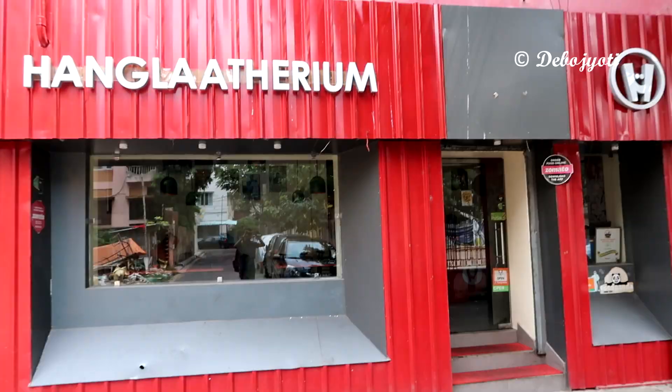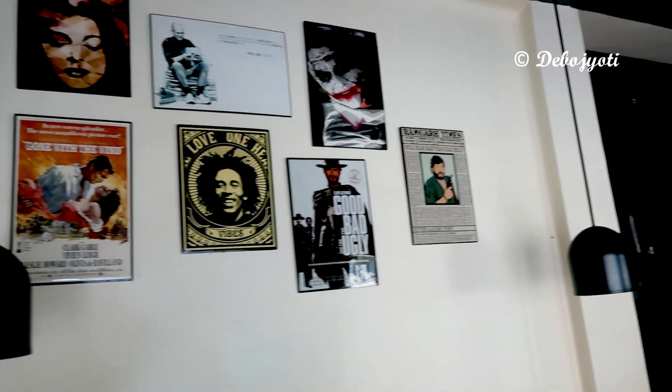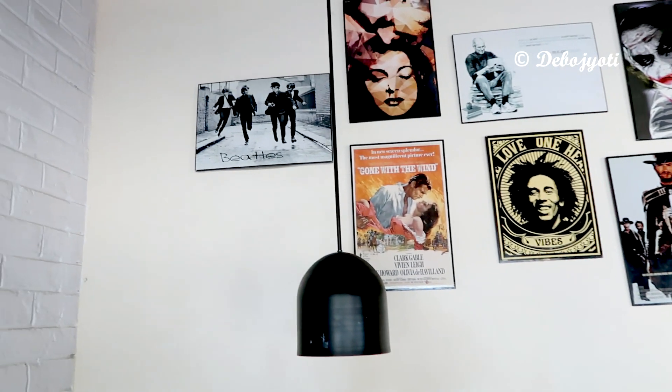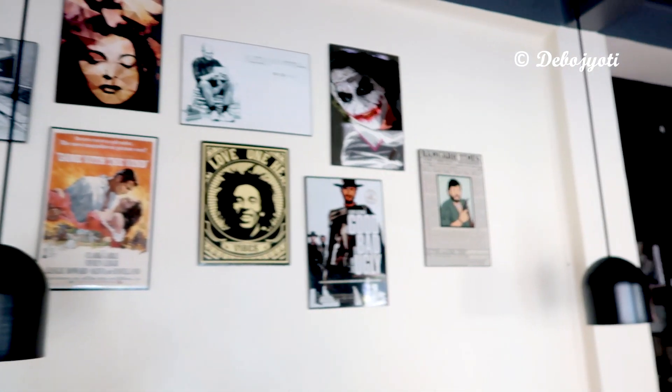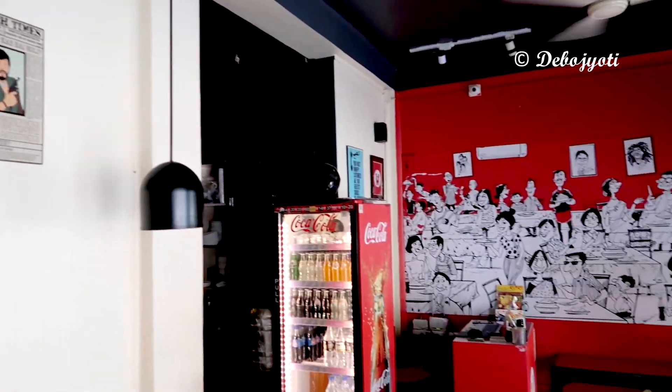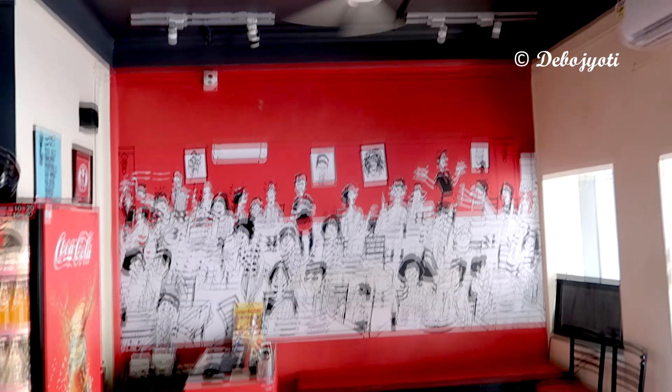I was actually looking for a new place to try when Hangla's came to the rescue. The restaurant is located at a five minute walking distance from South City Mall and serves a budget option if you are craving biryani and North Indian dishes at a pocket-friendly price. The decor is neat and the service is prompt.